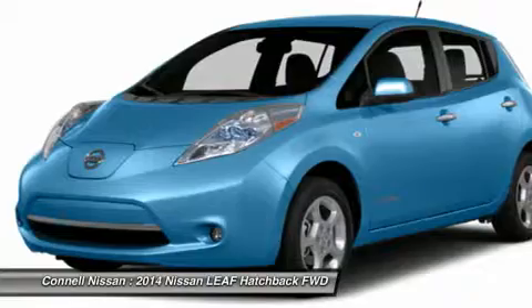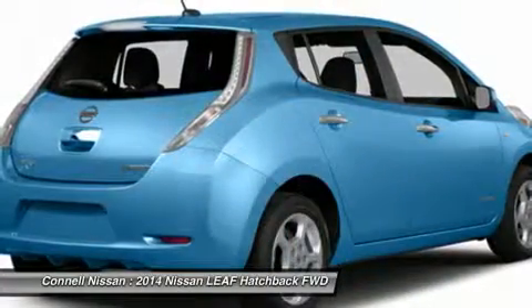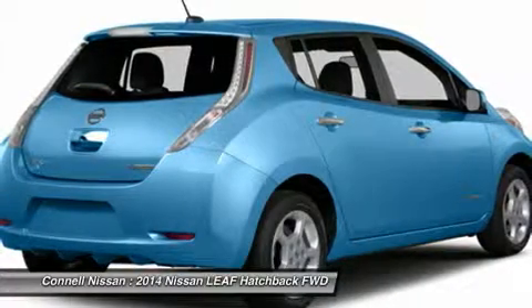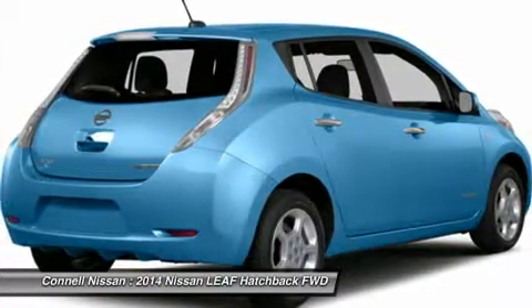The 2014 Nissan exterior is finished in a breathtaking pearl white, while being complimented by a gorgeous black interior. This color combination is stunning and absolutely beautiful.